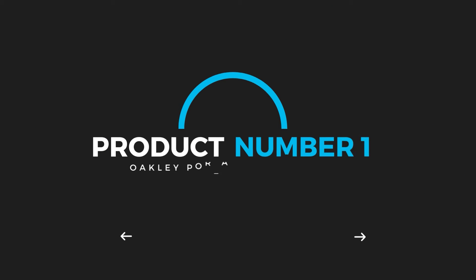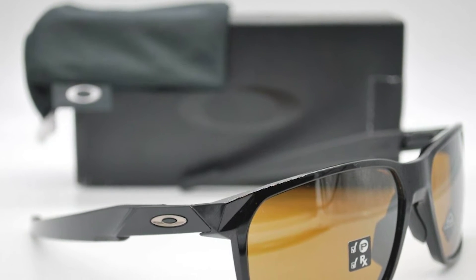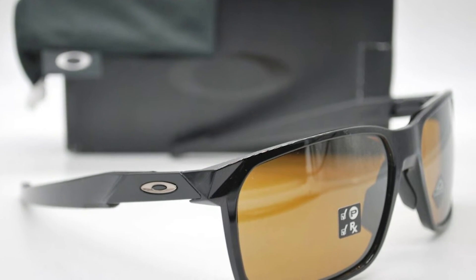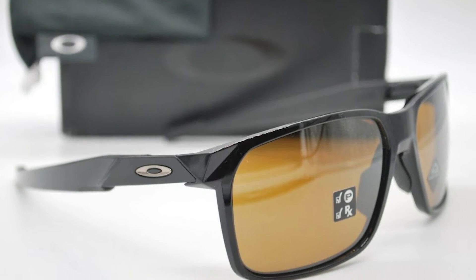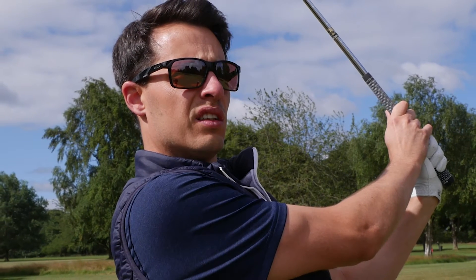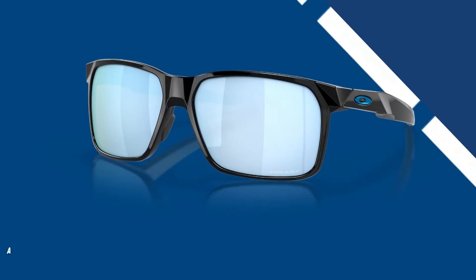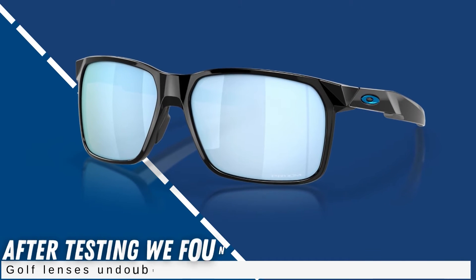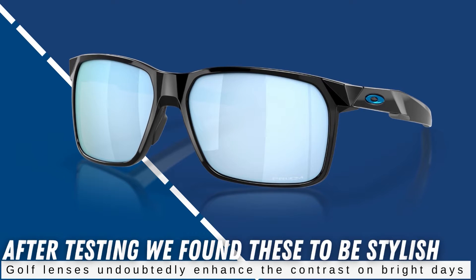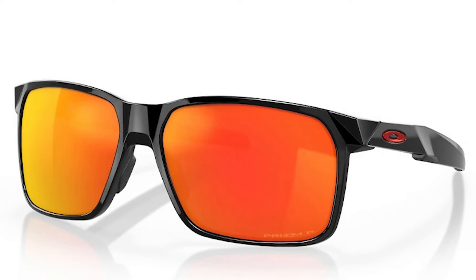Product number 1: Oakley Portal X Sunglasses. Oakley's Portal X model is one of the best golf sunglasses on the market because it is perfect for use not just out on the golf course, but also away from it too. Importantly, the design lends itself to being worn all day because comfort is one of the key characteristics. After testing, we found these to be stylish and comfortable, and the prism-dark golf lenses undoubtedly enhance the contrast on bright days, which is especially helpful on greens with subtle slopes.